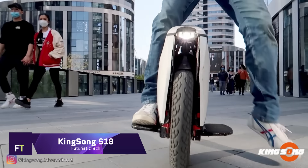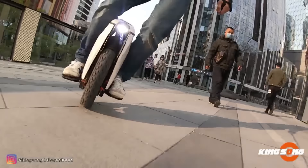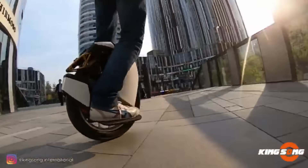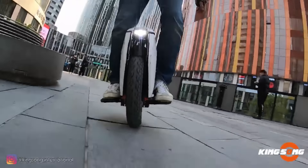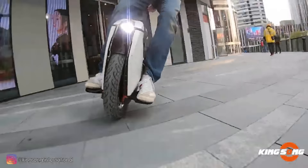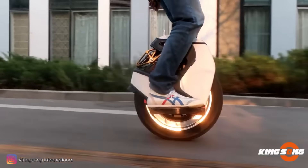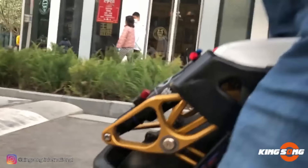Electric unicycles like the Kingsong S18 are great for both city commuting and off-road adventures. It has a powerful 2,200-watt motor and a 1,110-watt-hour battery, allowing speeds up to 50 km/h and a range of about 100 kilometers on a single charge. The S18's adjustable suspension system ensures a comfortable ride, and it features an integrated trolley handle for easy transport.